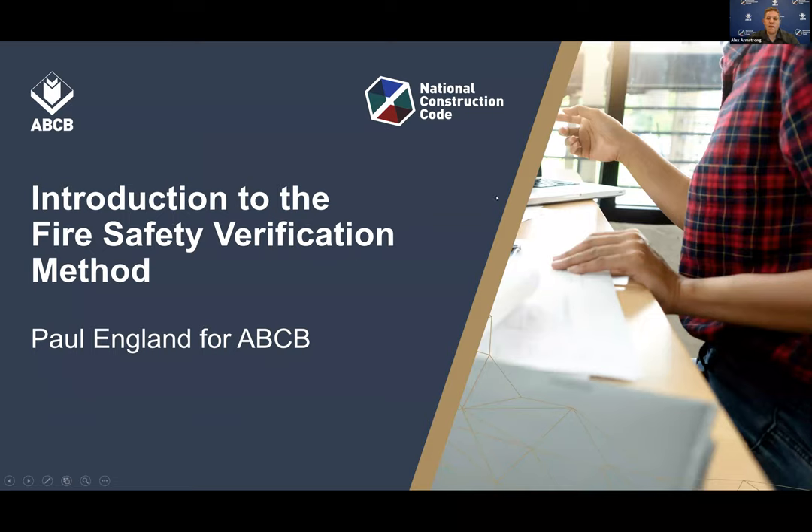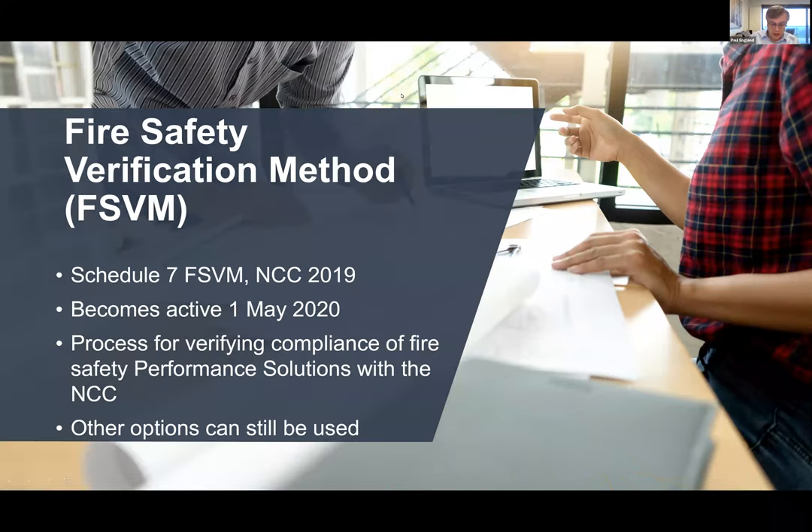I'll now pass across to Paul England and he will start with his introduction to the Fire Safety Verification Method. Moving straight into the presentation: the Verification Method is included in NCC Schedule 7. It becomes active on the 1st of May 2020. It provides a process for verifying compliance of fire safety performance solutions with the NCC. You can use other options, but the FSVM does provide a robust basis for the assessment of performance solutions.